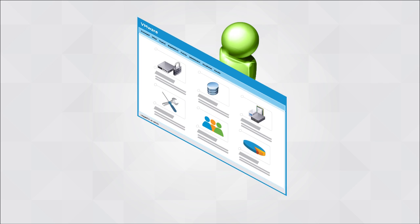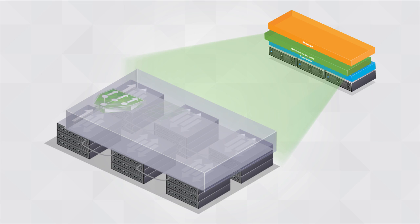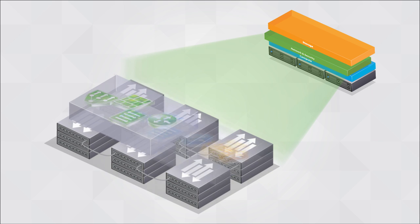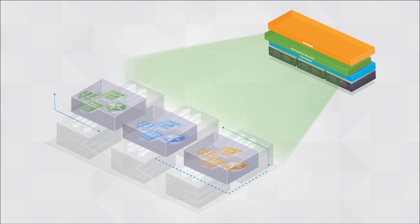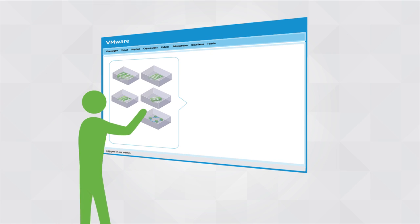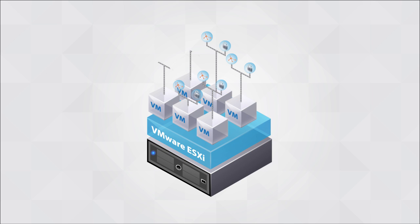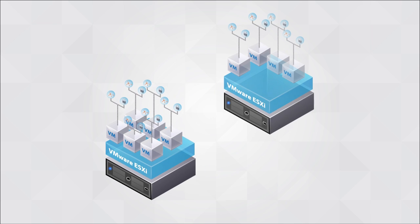With software-defined networking, the logical network is decoupled from the physical network topology. This allows multiple independent and isolated logical networks to be created, provisioned, and managed — all utilizing the underlying physical network as a simple backplane. As with server virtualization, any combination of logical network devices and security policies can be assembled into any topology.